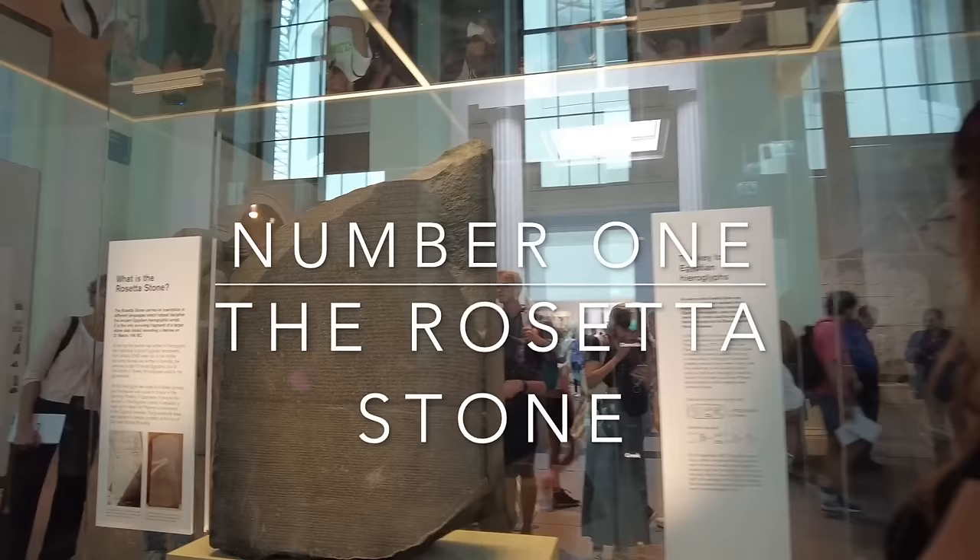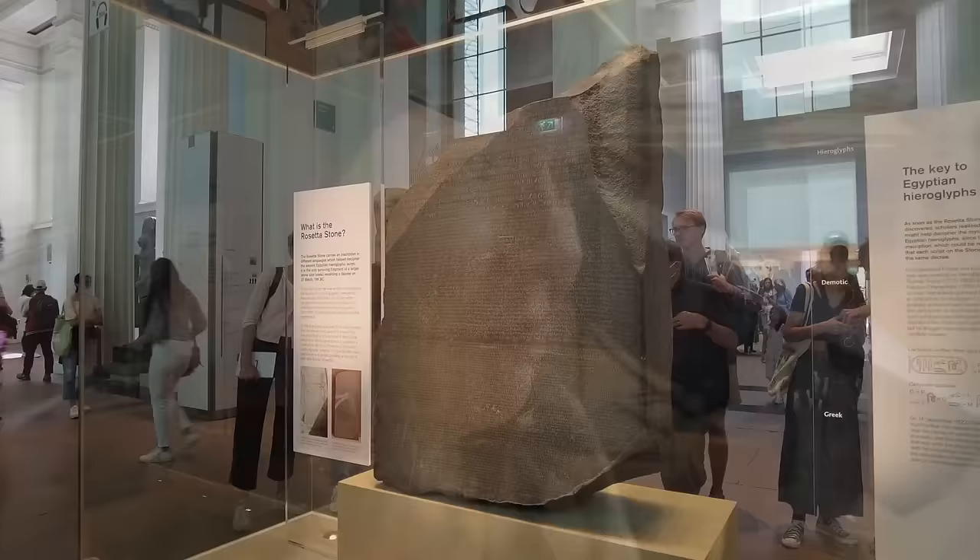Number one on our top 10 list of the British Museum is, of course, the Rosetta Stone. It can be really hard to get up close and personal with the real Rosetta Stone, which is in the great Egyptian sculpture hall, but there's a secret: if you come to the Enlightenment Gallery, you can visit this replica and you can even touch it. It's been in the British Museum for over 200 years and has always been one of the museum's most popular objects.